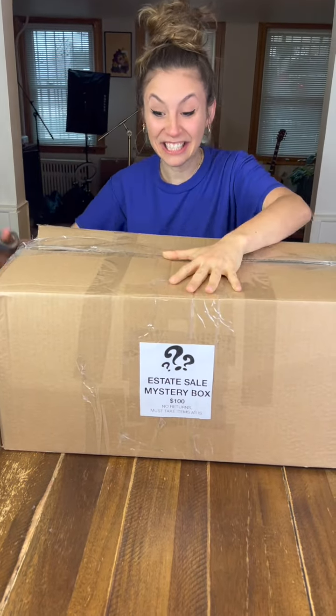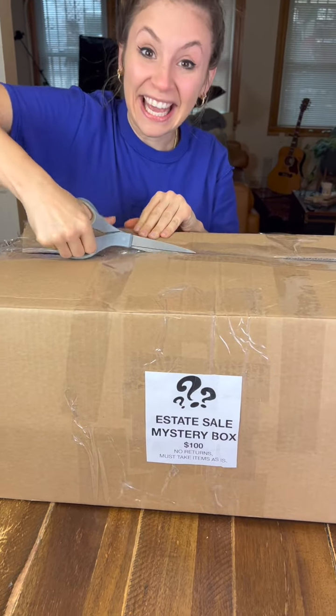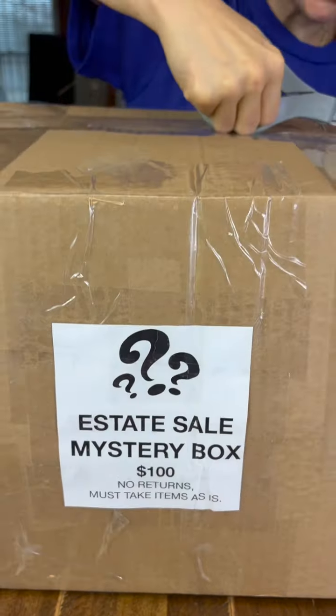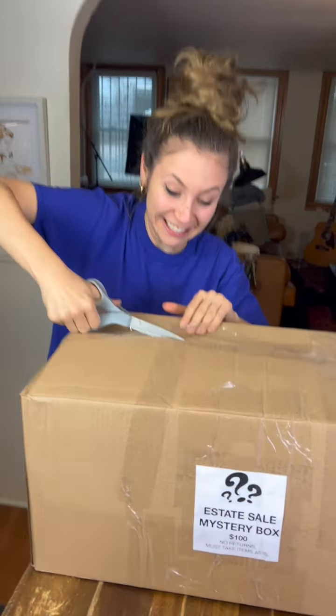Check this out. I got this from an estate sale in Westchester, New York. They had options for $25 mystery boxes, $50 and $100. I decided to go for it. It was this rich person's house, so I felt like my chances of getting some good stuff might be good. I love estate sales, I love antiques. So I'm going to open this right now and see if this was worth my money.